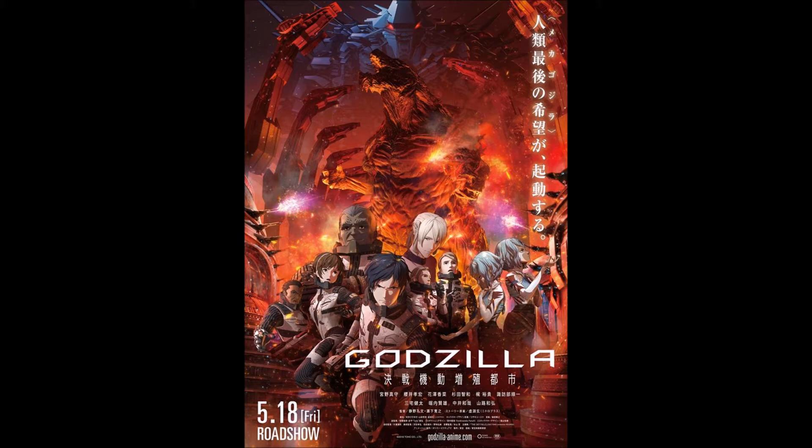That was a decent poster but just a teaser. Now THIS is a poster. We know from before — the movie is called something like 'Battle Breeding Ground City' in Japan, very odd title. But you can kind of see that from this picture. We get the whole cast here, humans and aliens alike, a really great shot of Godzilla, and what looks like Mechagodzilla in the background.